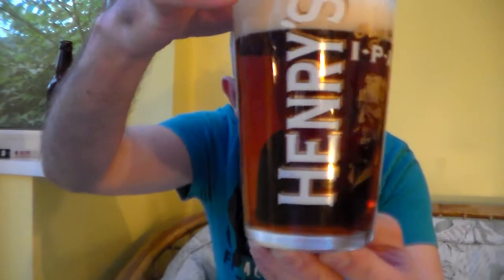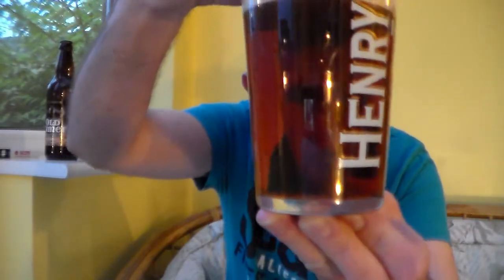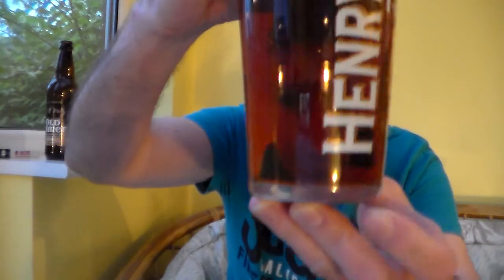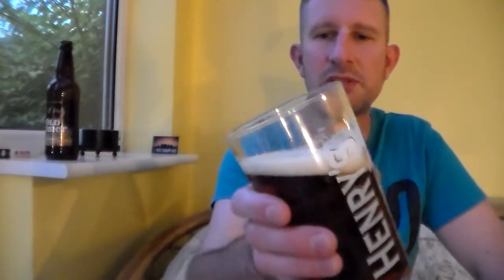That is dark copper in colour, to amber. Little bit of carbonation in there. One finger creamy, newspaper-coloured head. Lacing seems reasonable.